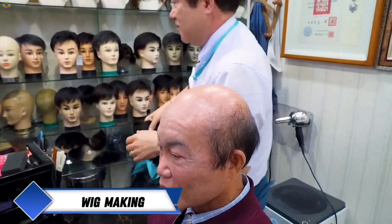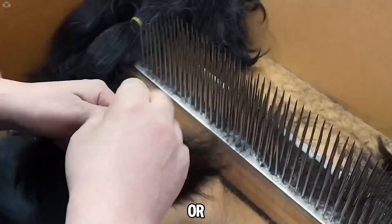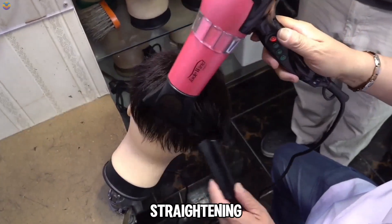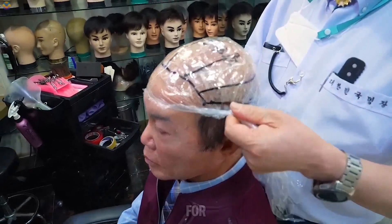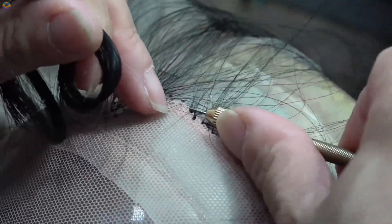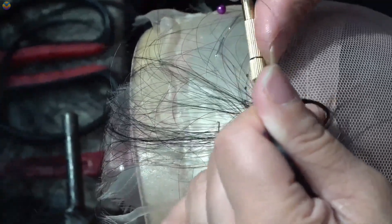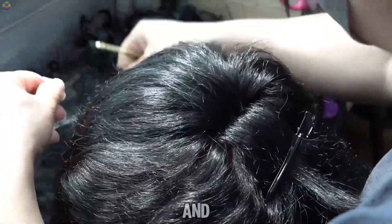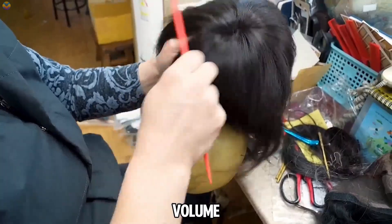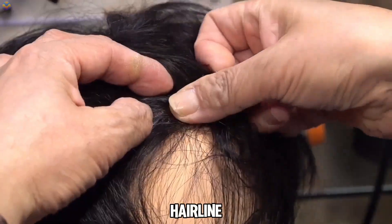Wig making is a meticulous craft that demands exceptional skill, particularly from expert Korean artisans. The process begins with selecting either natural or synthetic hair. If natural hair is chosen, it undergoes preparation including washing, straightening, and sorting by texture and color to ensure it meets the client's requirements for realism. The wig's foundation is a mesh material crafted specifically to fit the client's head shape. Each strand of hair is individually woven into this base using single hair knotting — threading individual hairs through the mesh with a small hook or needle and securing them with tiny knots. The angle of the weaving varies based on the desired style, creating volume and a natural appearance.